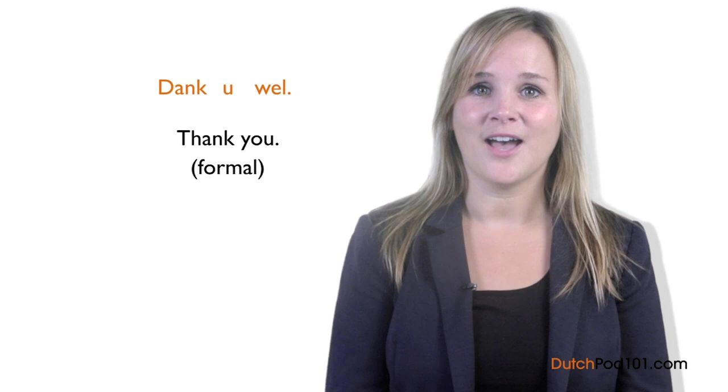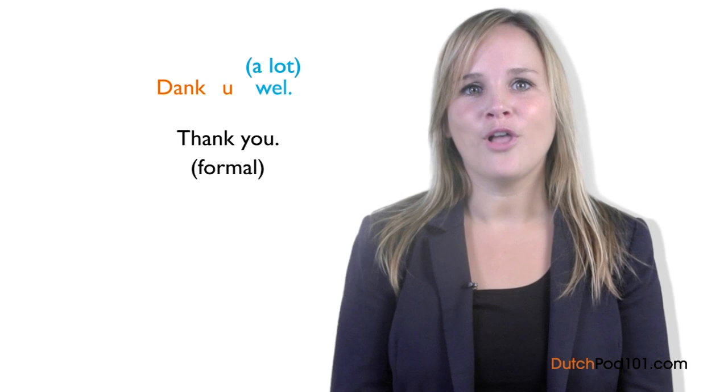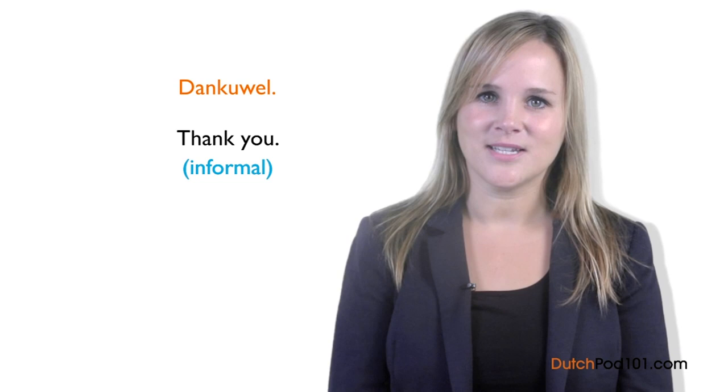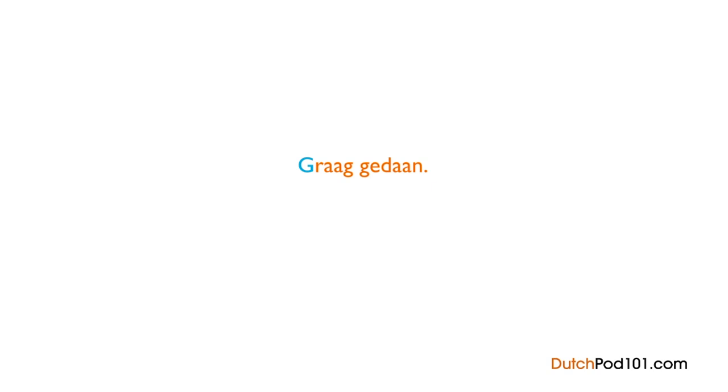Bedankt is the casual way to thank someone. If you want to be more formal, there's another phrase: Dank u wel. Dank is 'thank' and u is the formal word for 'you.' Wel means 'a lot.' There's also an informal form: Dank je wel — the u is simply replaced by je, the informal word for you. How do you answer? Here's the most common response: Graag gedaan — which literally means 'happily done' or 'I did it with pleasure.' So when someone says bedankt, simply reply with graag gedaan.